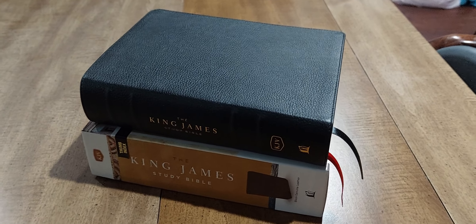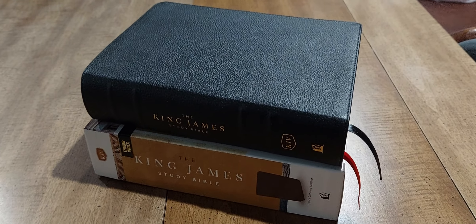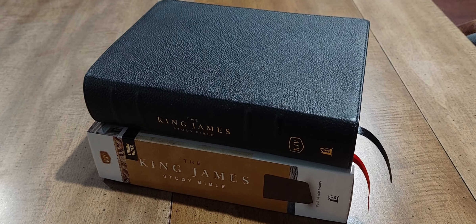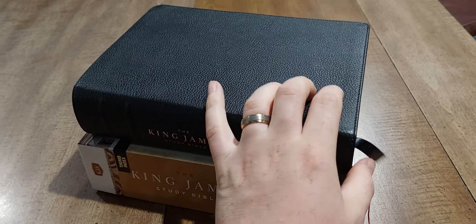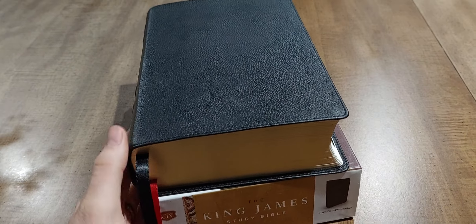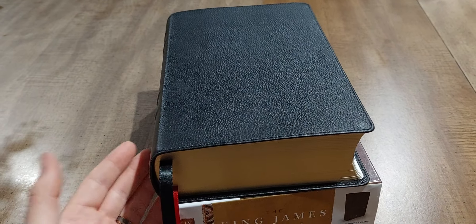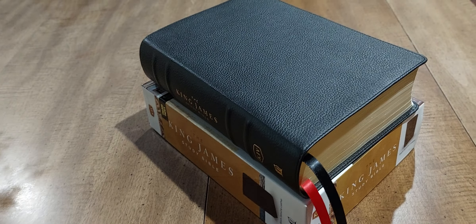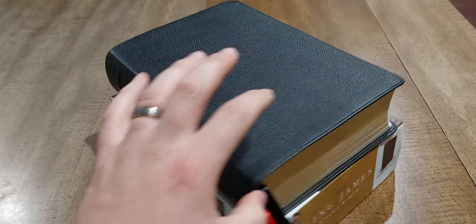Hey people on YouTube land, Zach Hall here and wanted to give you another update. We're going to be doing a review here soon on the King James Study Bible by Thomas Nelson in genuine leather. But here I'm just going to give you guys a quick overview of what it looks like and make this a short video.